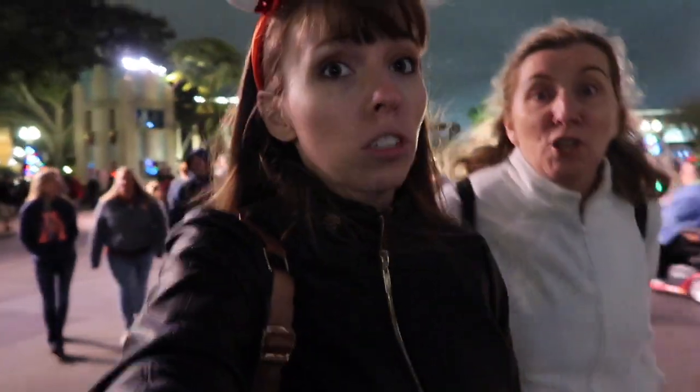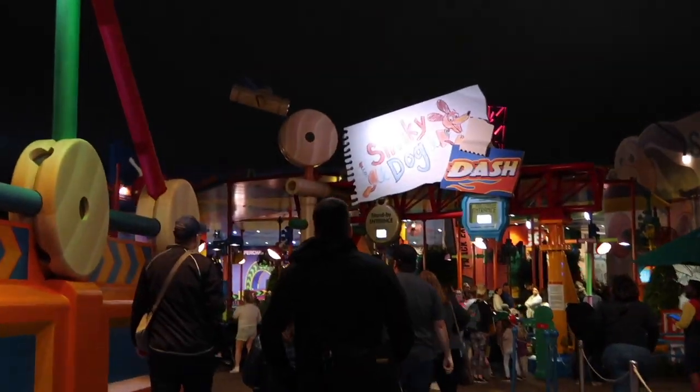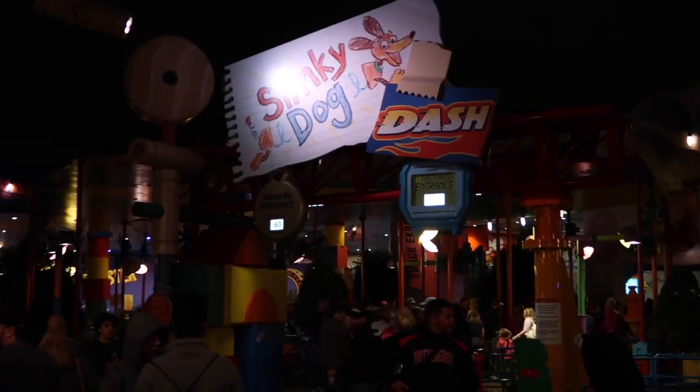We are in Hollywood Studios now. We're going to Slinky Dog and this is the first time I've ever been not keen to go on Slinky Dog — it's 12 degrees and we're going to be rushing through the wind. We're going to need to pick a ride with an indoor queue next. We have a fast pass though, which makes it easier.